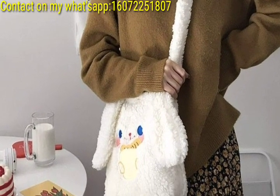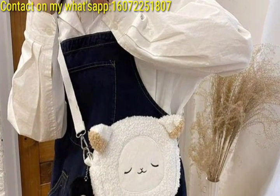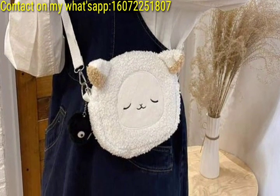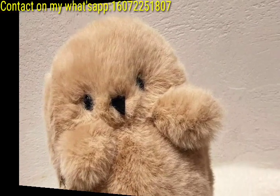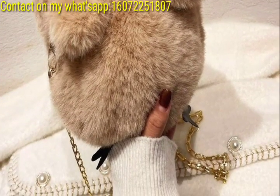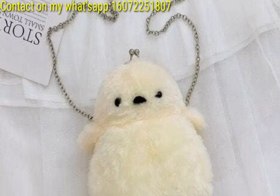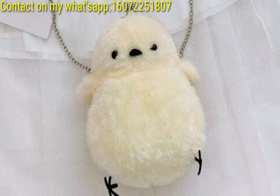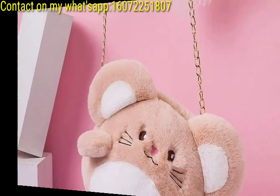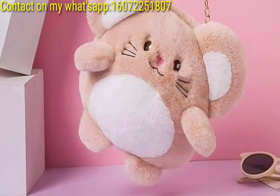Imagine crossbody bags resembling forest animals like owls or foxes with fluffy fur accents and charming details. Design crossbody bags inspired by beloved animals with fluffy shapes. Explore seasonal themes with crossbody bags shaped like fluffy snowflakes for winter, cute flowers for spring, sunflowers for summer, and pumpkins for fall.